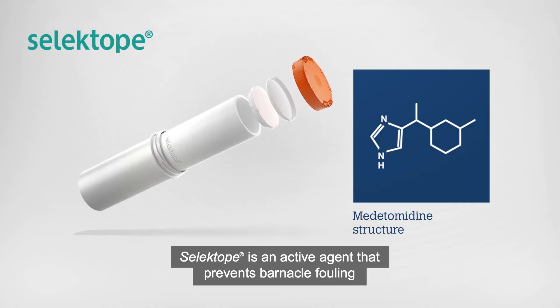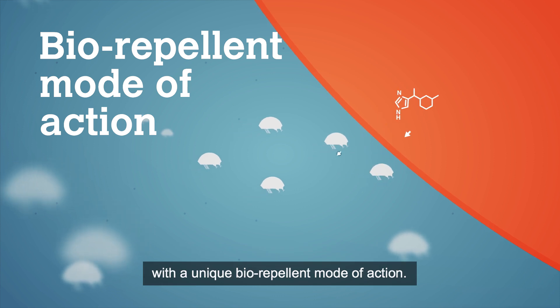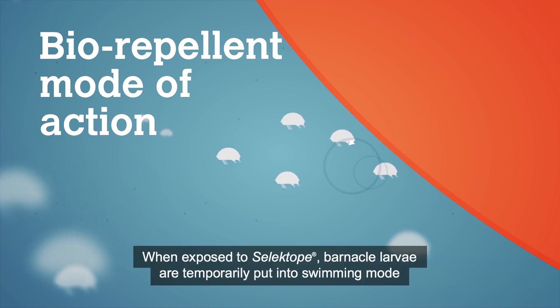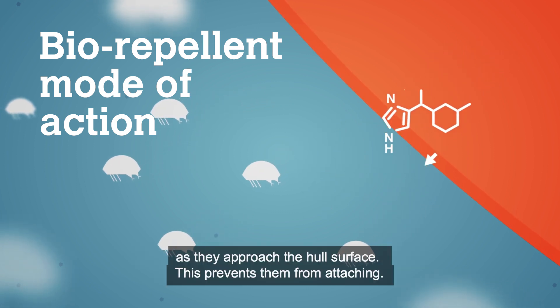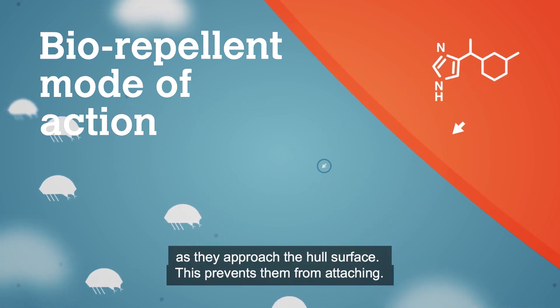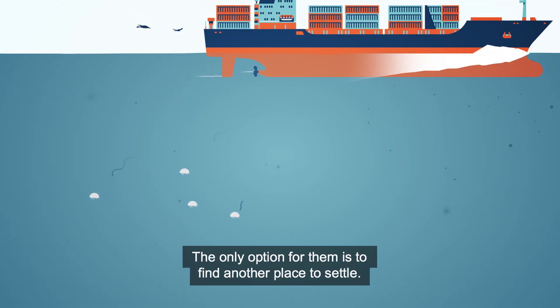Selectope is an active agent that prevents barnacle fouling with a unique biorepellent mode of action. When exposed to Selectope, barnacle larvae are temporarily put into swimming mode as they approach the hull surface. This prevents them from attaching — the only option for them is to find another place to settle.